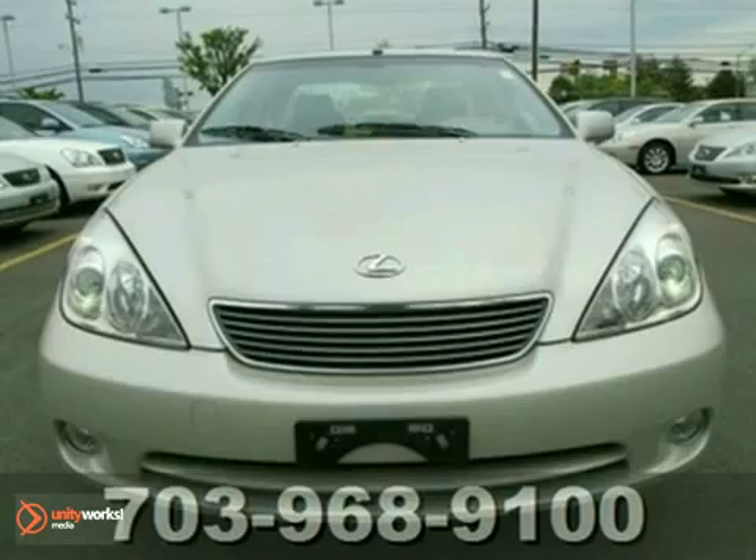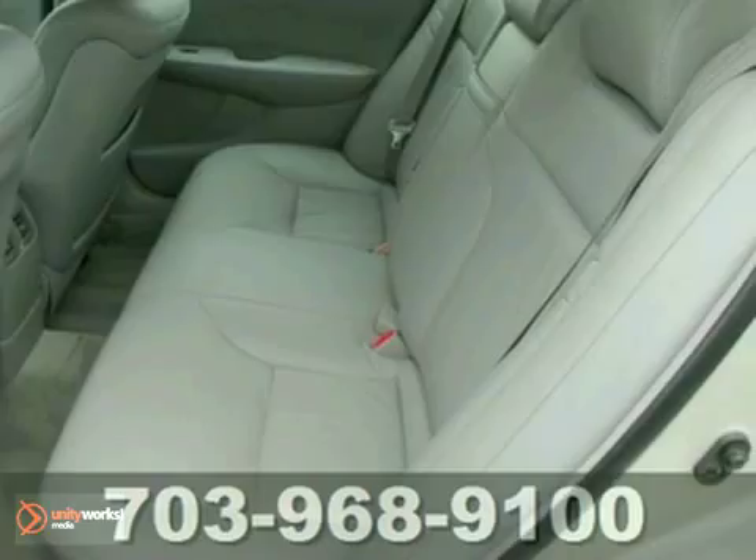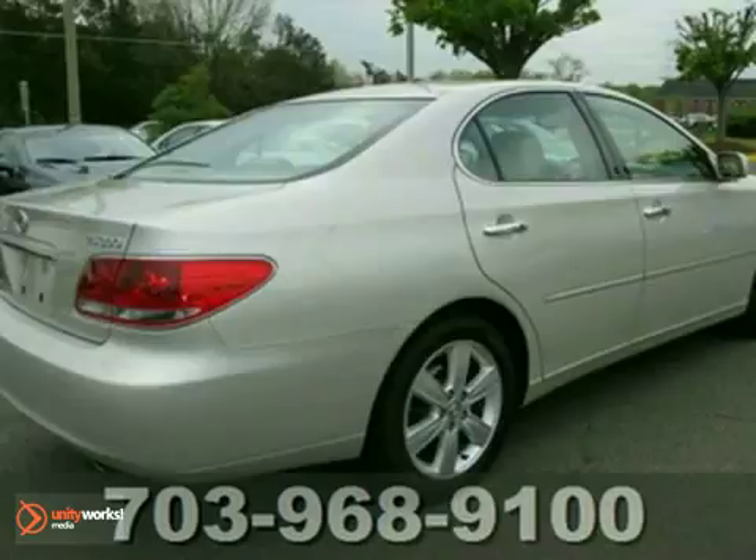Here's a 2005 Lexus ES330. Standard features include power heated mirrors, a lighted entry system, and keyless entry. It also has a power moonroof and multi-zone climate control. For 2005, the ES330 gets sleek new styling. The best never rests with Lexus.